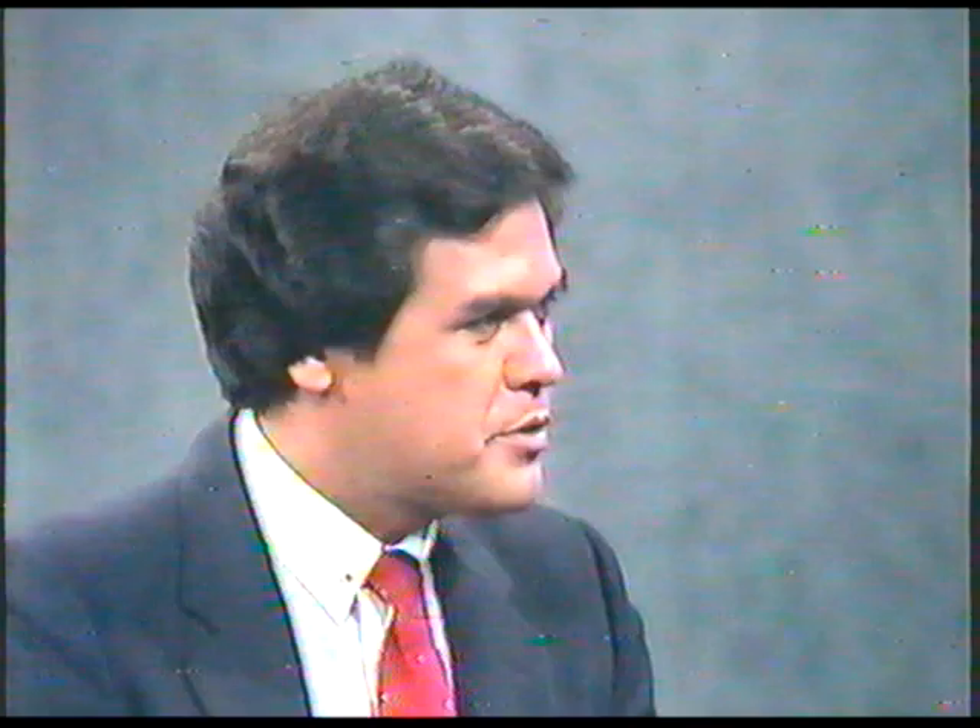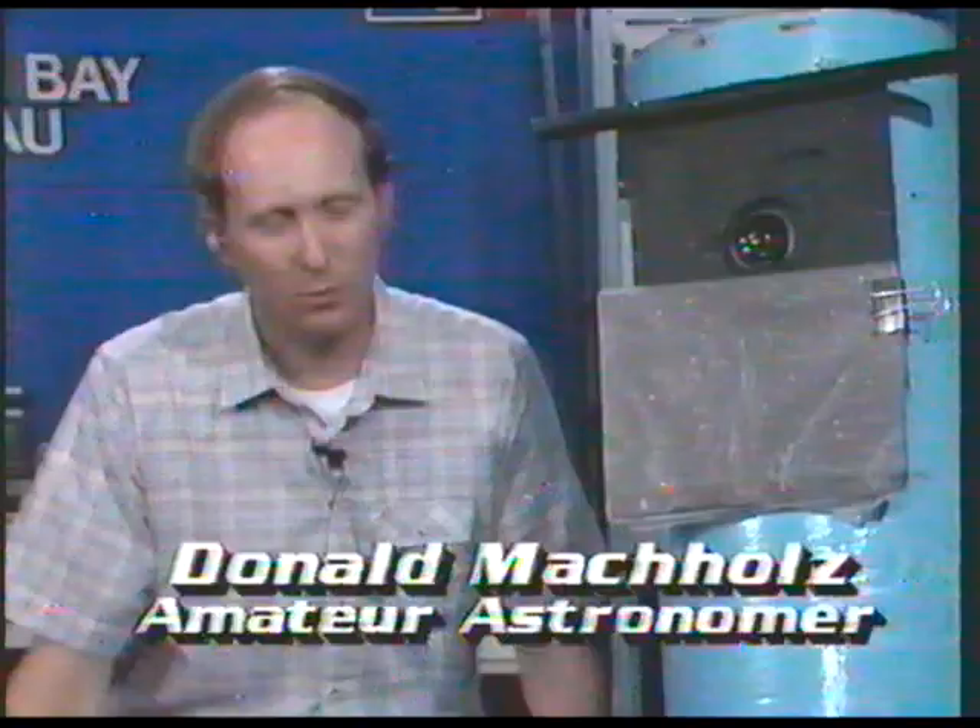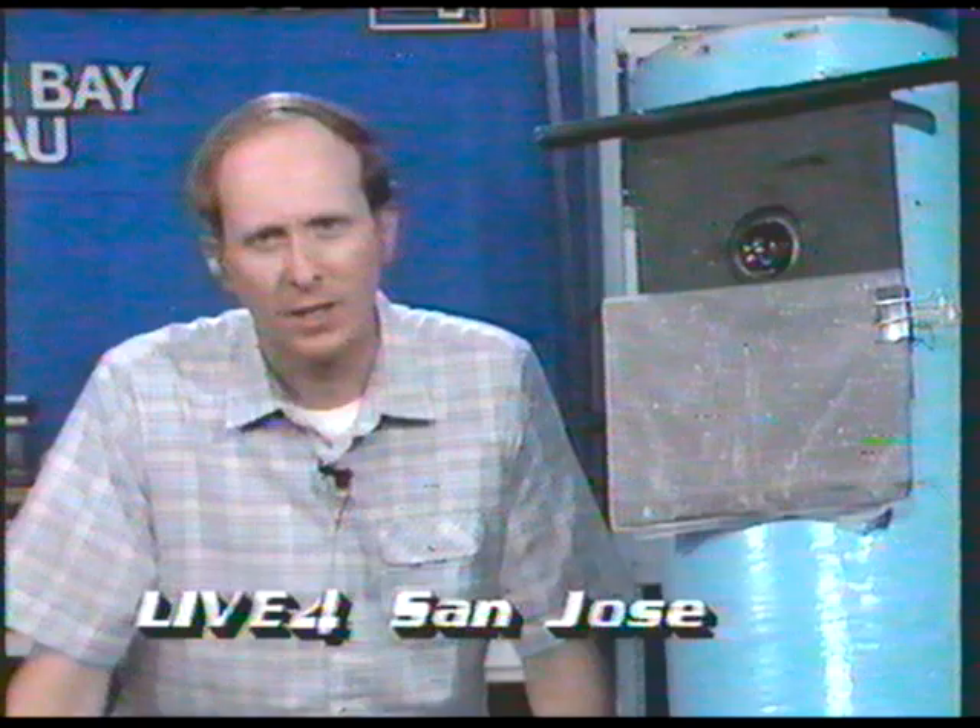Were you looking for a comet or did you stumble on it? No, I was looking for a comet. I've been doing this for about ten and a half years. I spend about 200 to 300 hours a year searching for comets. And there it was. This is not the first comet you've discovered — no, I did discover one in 1978.